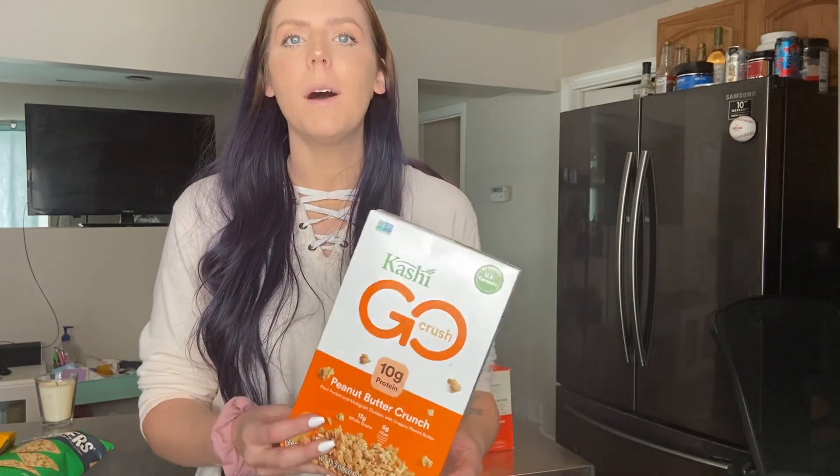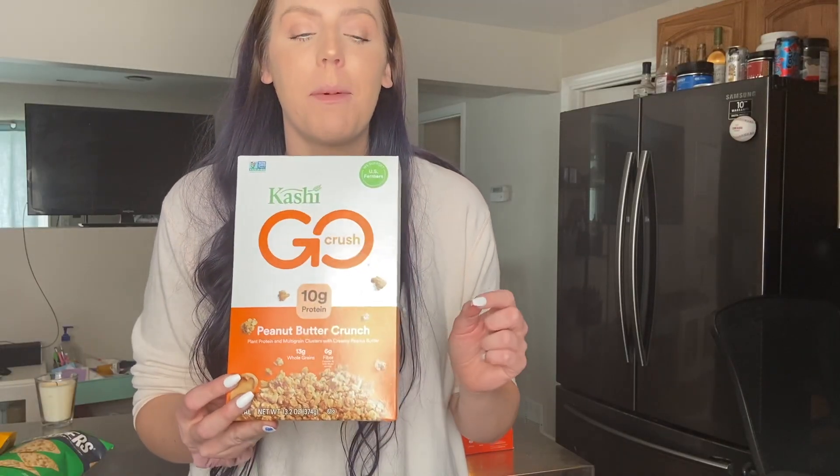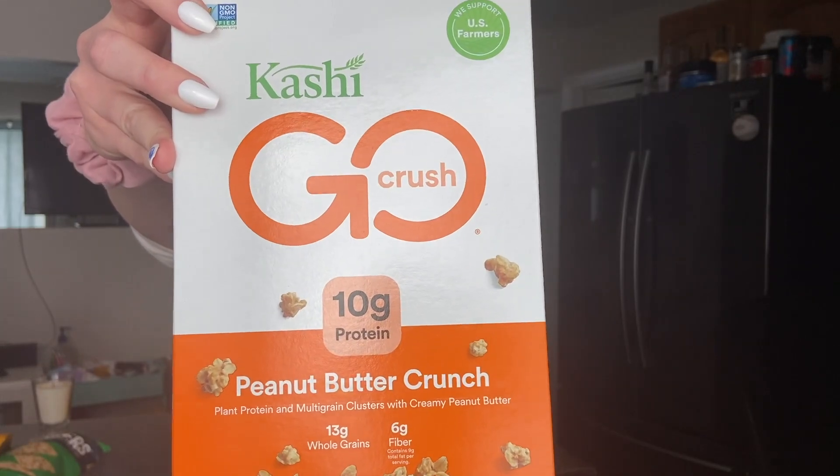I'm talking about Kashi Go Crunch — I like the honey almond on my yogurt, but we recently tried the peanut butter crunch and it is so good. If I put it on yogurt with blackberries or blueberries it's like peanut butter and jelly yogurt. I actually weigh it out — usually just a one smart point serving, sometimes two if I'm extra hungry. It adds a nice crunch and is really flavorful. Highly recommend this if you like peanut butter.